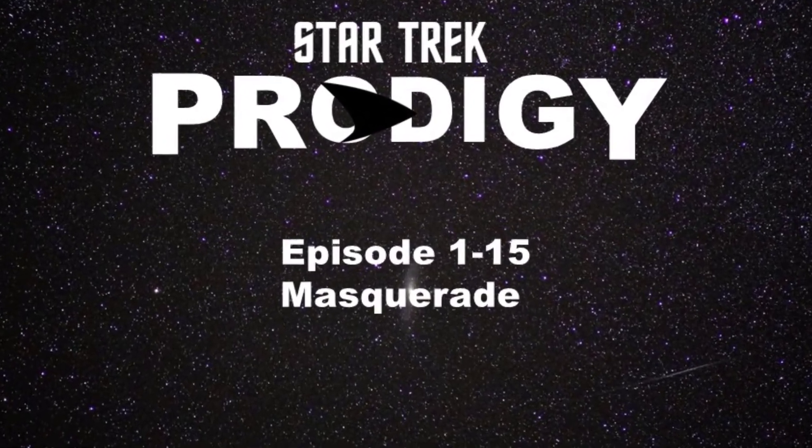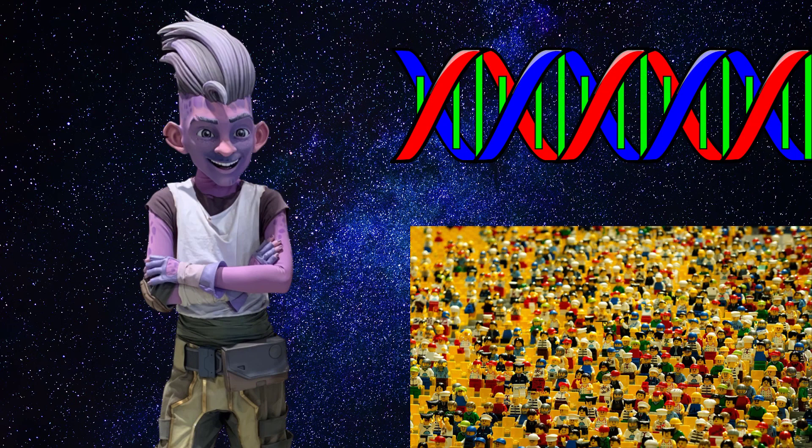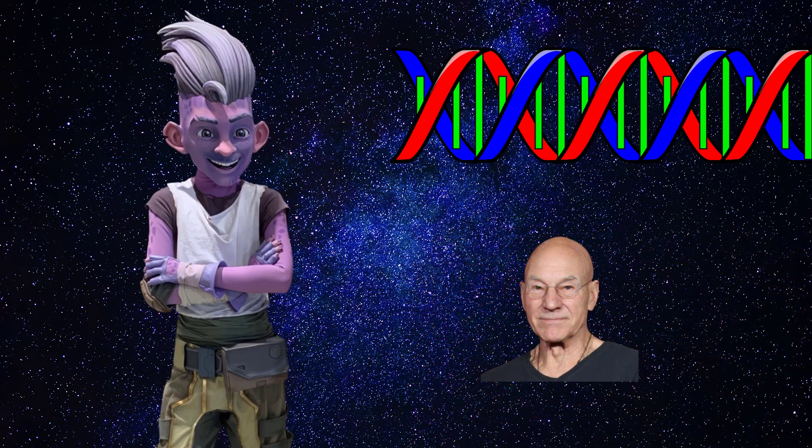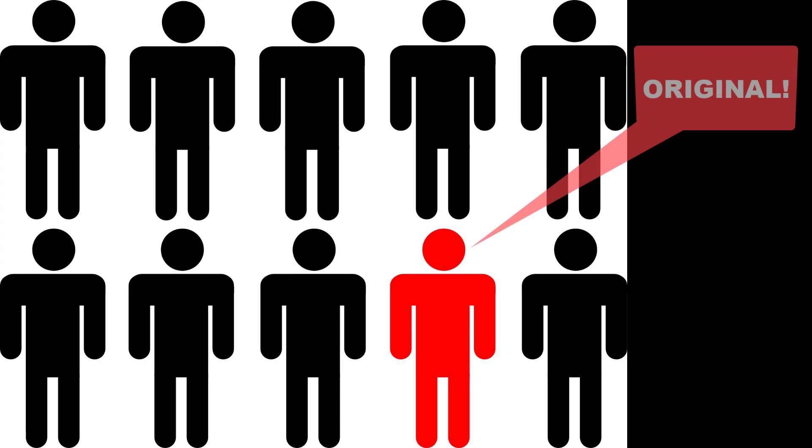In this episode of Star Trek Prodigy, we learn that Dal has DNA from a bunch of different species. He's part human, but also part Klingon, Vulcan, and others. Importantly, they stress he's something original relative to these other species, and the term used was hybrid speciation.